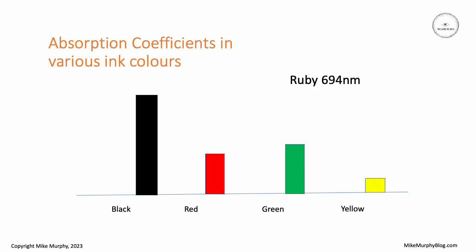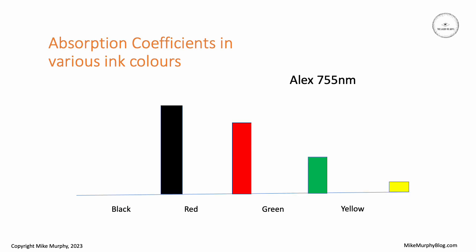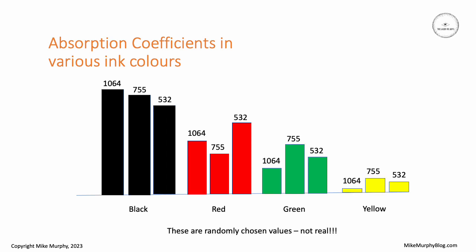The Ruby laser at 694 nanometers will have a different set of absorptions, and then the Alexandrite at 755 nanometers will be different again. The reality is that the absorption coefficients of these different ink colors change depending on the wavelength that's being fired at them.